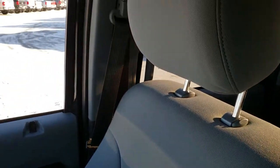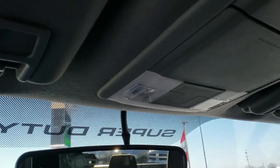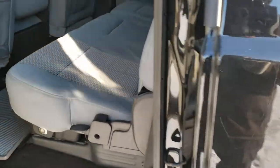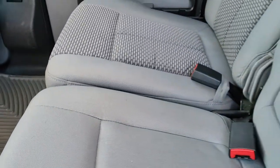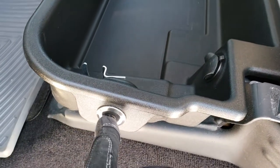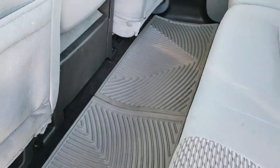Passenger seat is very clean as well — no rips or tears. It has side curtain airbags, and the headliner is in nice shape with no rips or tears. There are map lights up top. Back seats are just as clean as the front seats. It has a fixed glass rear window. The seats fold up and there is a lockable storage compartment underneath that locks with the ignition key. There's a WeatherTech floor mat back here as well as factory floor mats.